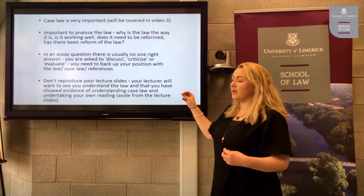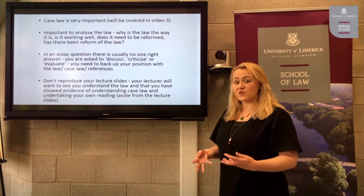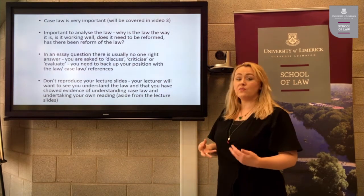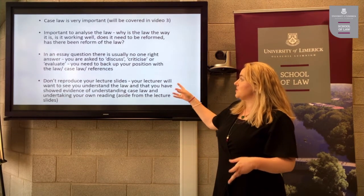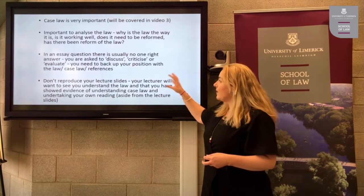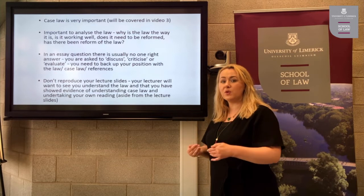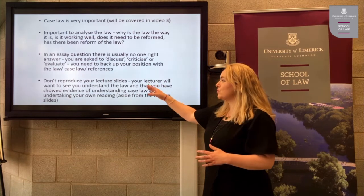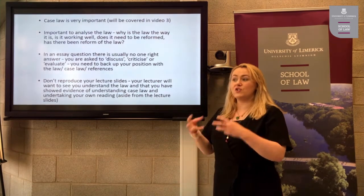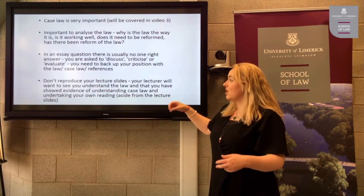In an essay question, it's important to analyse the law. Useful questions to ask yourself during your own reading include: why is the law the way it is? Is it working well? Does it need to be reformed, or has there been recent reform? In an essay question there is usually no one right answer — you are asked to discuss, criticise, or evaluate. You must back up your position with legislation or case law, and references to academic commentary from books or journal articles. Crucially, do not reproduce your lecture slides in your essay.